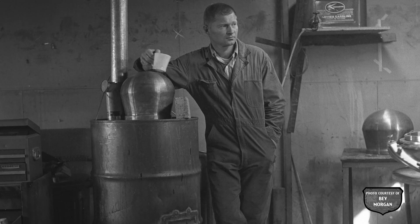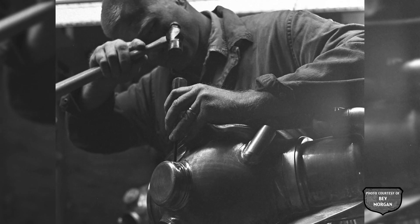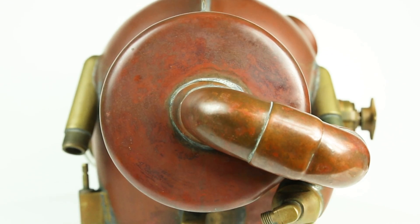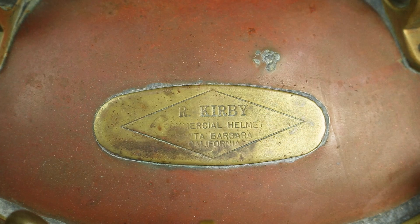However, Kirby now struck out on his own and started building helium recirculators for his own clients. Kirby built at least two more on DESCO Brown commercial shells, both of which have been located. He also built some on Yokohama J shells.